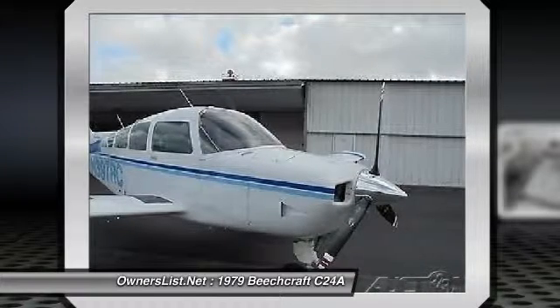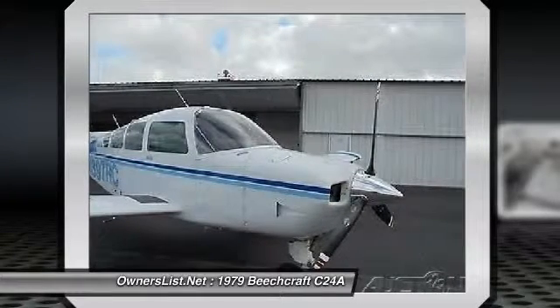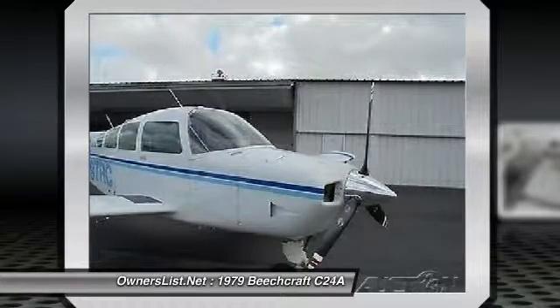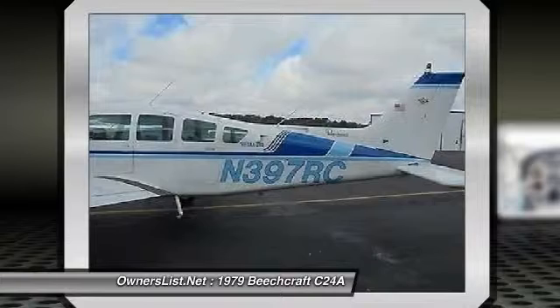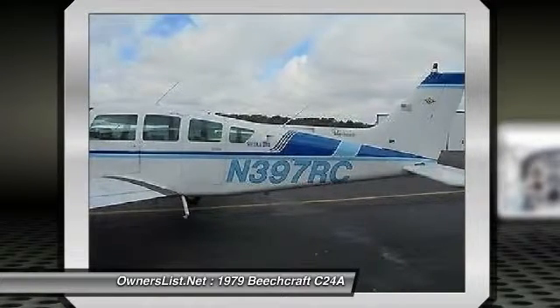Add log records annual, next due February 2017. IFR certs next due November 2017. Useful load 932 pounds. Specifications are subject to verification.